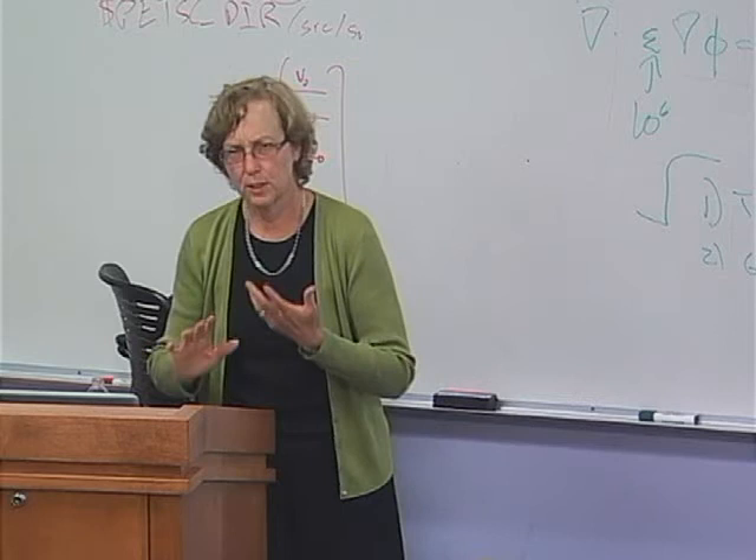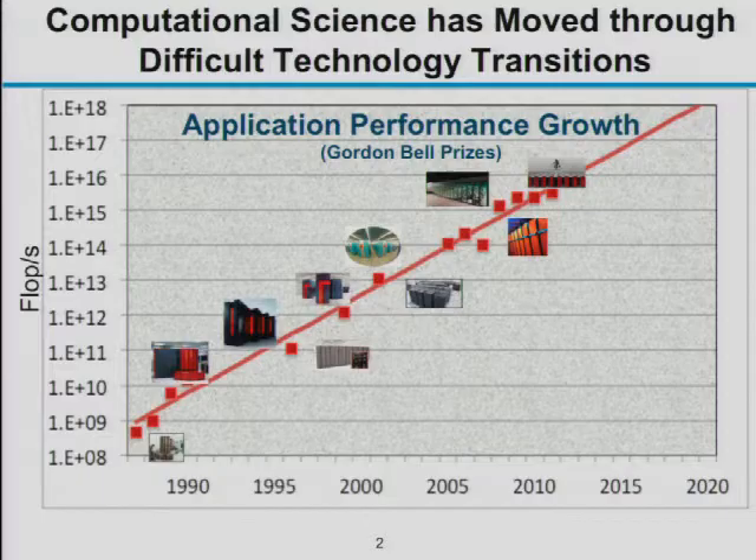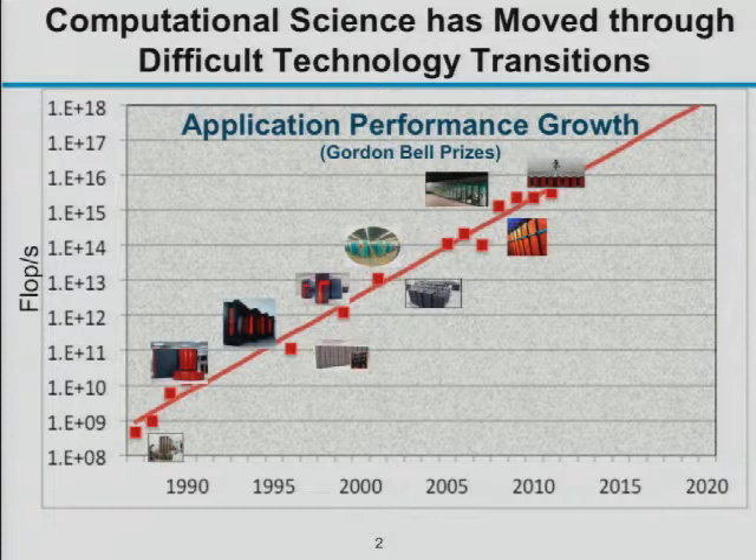I'm going to talk a little bit about programming models and a little bit about algorithms. I'll start with some history of performance growth and where we're at. I wanted to make sure nobody else had talked about exascale yet — good, I didn't want too many redundant slides. So this is a history of computing performance based on what are called the Gordon Bell prizes.